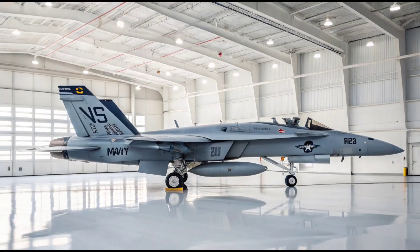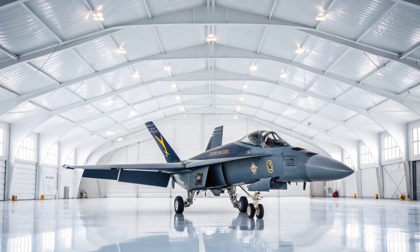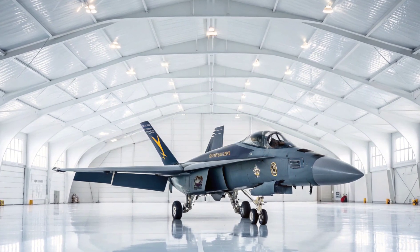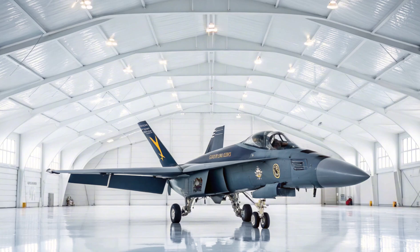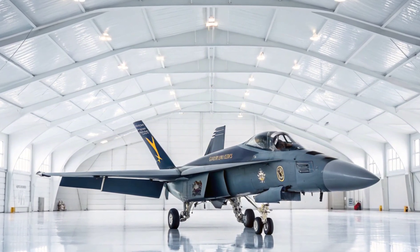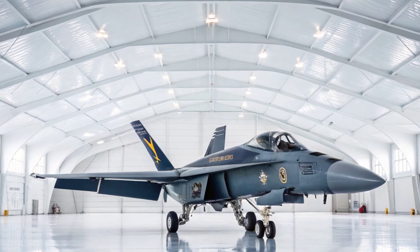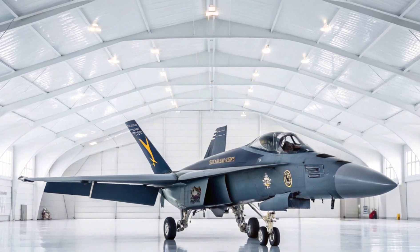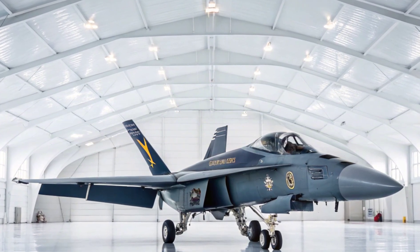What truly makes the Super Hornet stand out is its adaptability. It's been refined through decades of combat experience, and its systems are continuously upgraded to stay current with emerging threats. Whether it's launching from the deck of an aircraft carrier or engaging hostile threats over land, it's built to perform in every domain. The F/A-18E/F Super Hornet isn't just a fighter — it's a tactical platform, a strategic asset, and a high-tech cockpit built for modern missions. It blends performance with comfort, power with precision, and legacy with innovation.